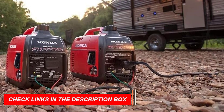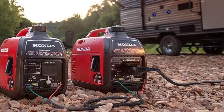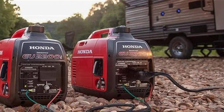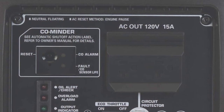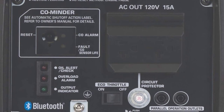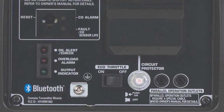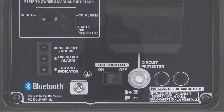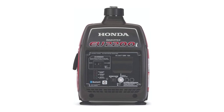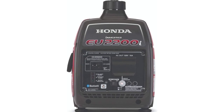With great fuel efficiency and the ability to run for 4.0 to 9.6 hours on a single tank depending on the load, you can enjoy overnight power or long-duration applications without worry. With Honda's inverter technology, you get stable, clean power in a smaller, lighter package. And if you need even more power, you can add a second EU2200i for up to 4,400 watts of power. Overall, the Honda EU2200i is one of the best generators of 2023, offering everything you need for reliable, efficient power wherever you are.